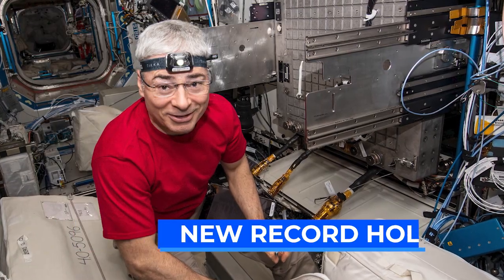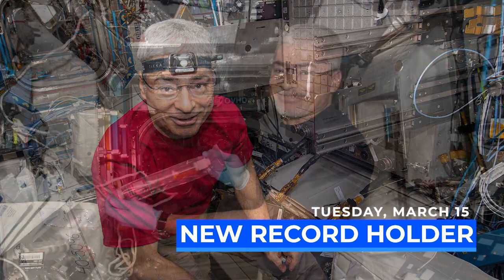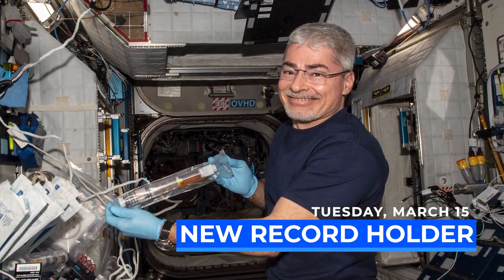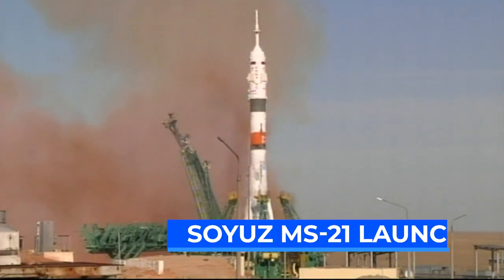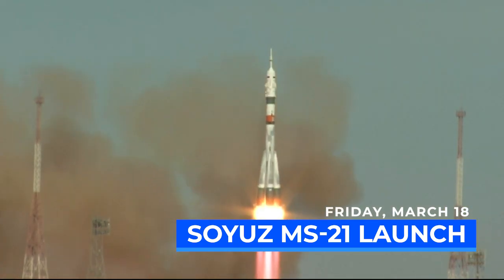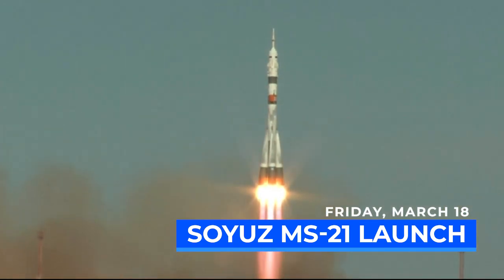March 15th will also mark a milestone as NASA astronaut Mark Vande Hei will surpass Scott Kelly as the U.S. record holder for the longest single spaceflight. A few days later, on March 18th, the Soyuz MS-21 crew launches from the Baikonur Cosmodrome and arrives to the Space Station just two orbits later.